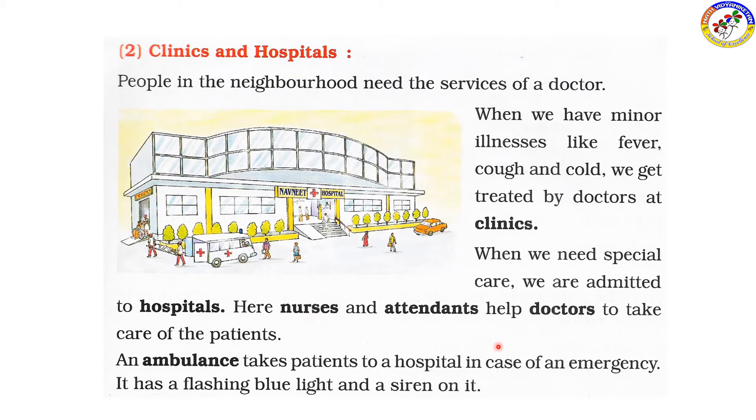There are nurses and attenders who help the patients along with doctors. The ambulance takes patients to the hospital in case of an emergency. It has flashing blue lights and sirens. In the case of an accident or heart attack, the ambulance saves time.